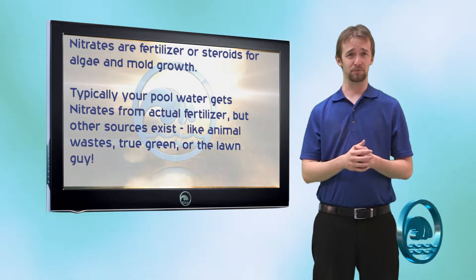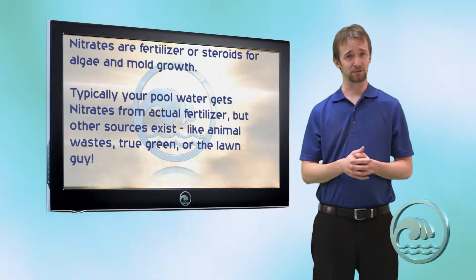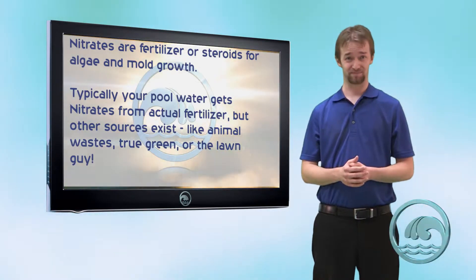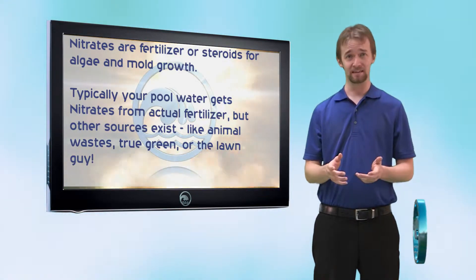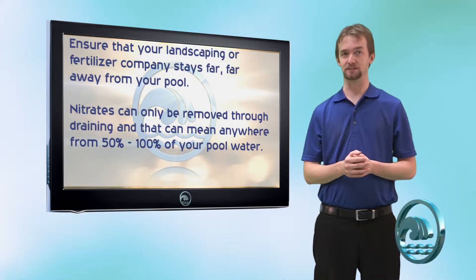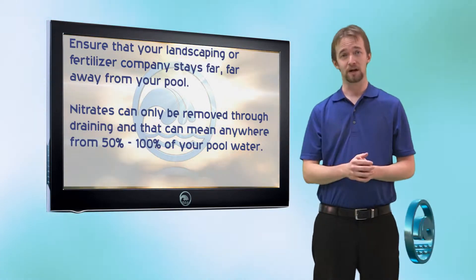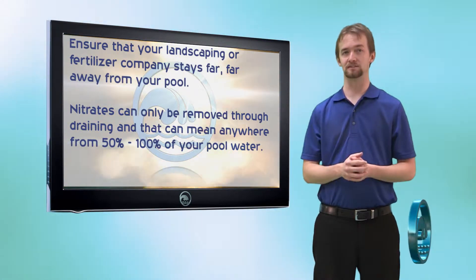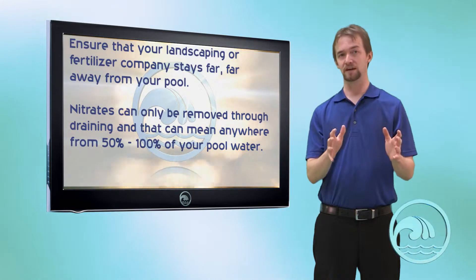When we see people with high levels of nitrates, the first question we ask is: do you have TruGreen or a landscaping company that fertilizes? 99% of the time the answer is yes — that is the number one source of nitrate contamination.